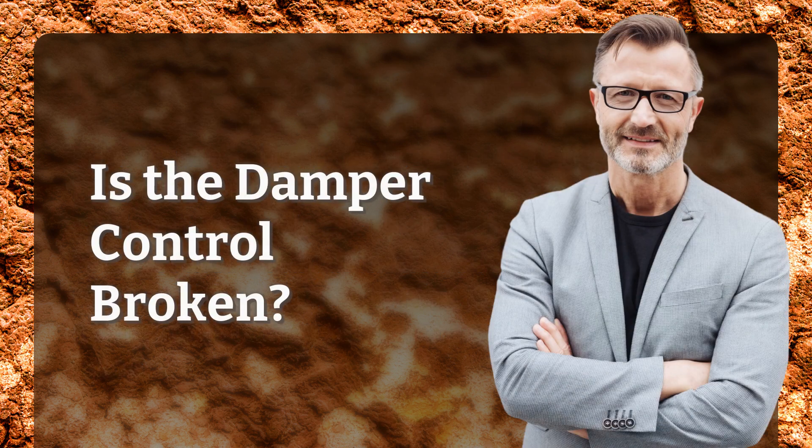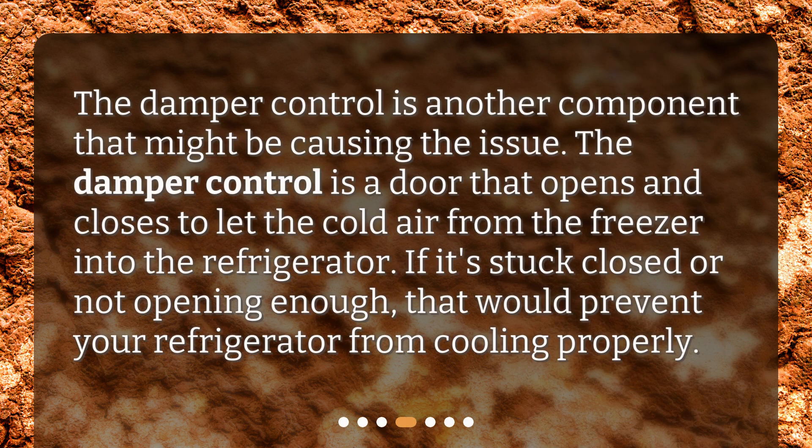Is the damper control broken? The damper control is another component that might be causing the issue. It is a door that opens and closes to let the cold air from the freezer into the refrigerator. If it's stuck closed or not opening enough, that would prevent your refrigerator from cooling properly.